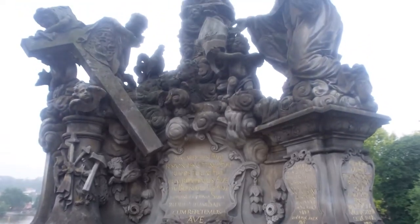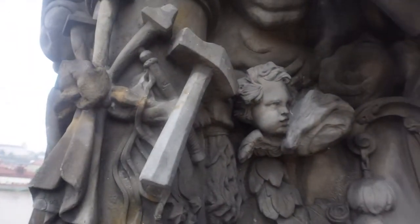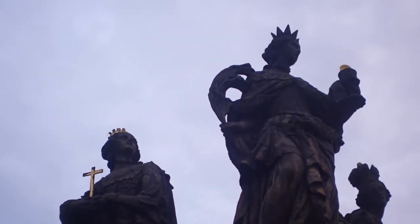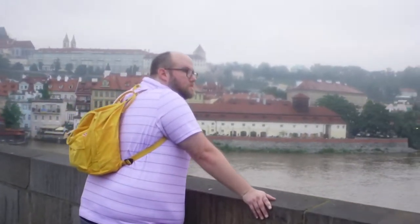Charles Bridge is one of Prague's most famous attractions, located right in the middle of a city known for its Gothic and Baroque architecture. It's the oldest bridge over the river, and there are 30 gorgeous statues on it that form two rows, one on each side of the bridge.